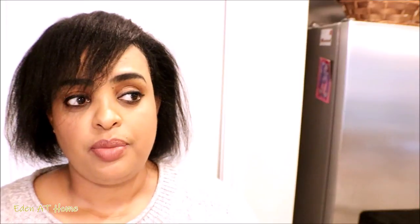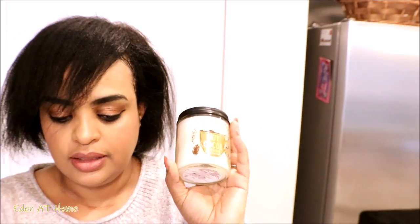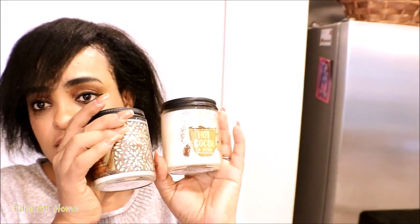All right guys, we're going to get to today's video. I went to Bath and Body Works — as you know, every fall I go to the store and buy candles. I usually buy from Ross, TJ Maxx, Marshalls, or HomeGoods, but this time I went to Bath and Body Works and they had a sale — two for $18. I'm going to share with you what I got.